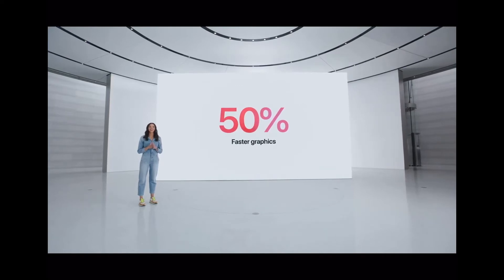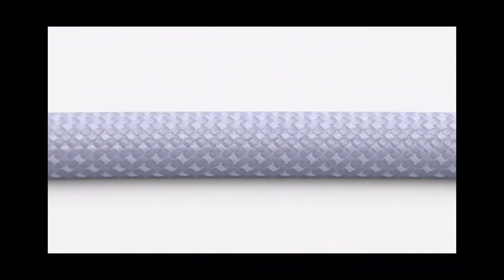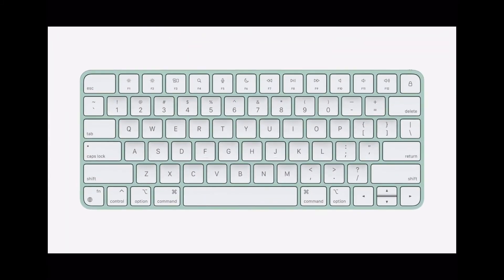You have four USB Type-C ports, two of which are Thunderbolt ports, and a magnetic power connector with a braided cable that attaches straight into the power brick, which also has an Ethernet port. The new 2021 iMac also has a redesigned keyboard with an emoji button, Spotlight button, dictation button, Do Not Disturb, as well as a lock button.